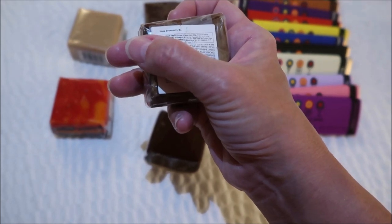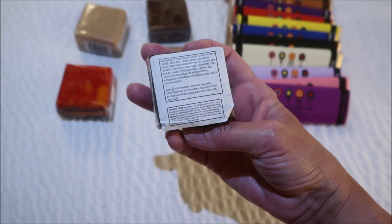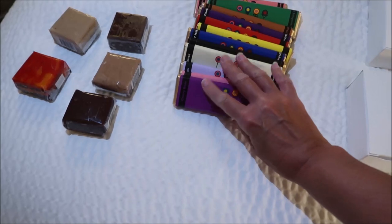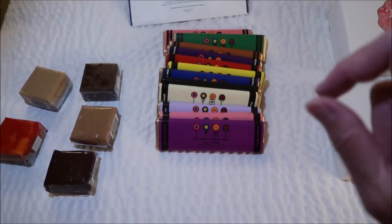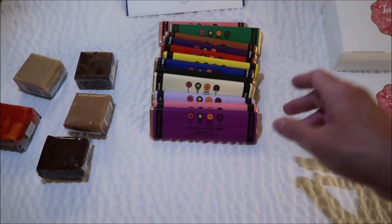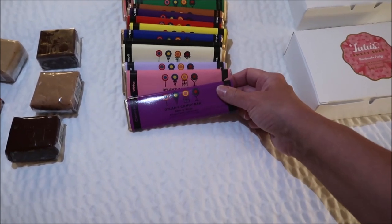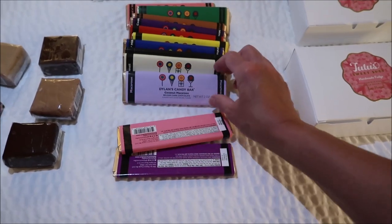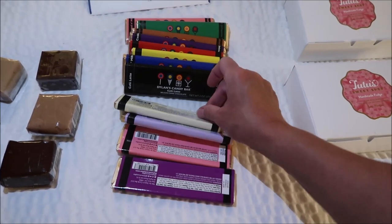This one is a Hoppah Brownie, I think that's what it says, and this one is just a Chocolate Fudge. Then the candy bars — I don't believe we've reviewed any of these, and believe me, we've reviewed a lot of Dylan's candy bars. This is the Cherry Bites, this is a White Chocolate, this is Coconut Macaroon, Cannoli and Cream, and Cafe Latte.